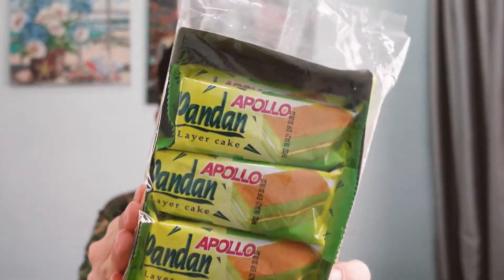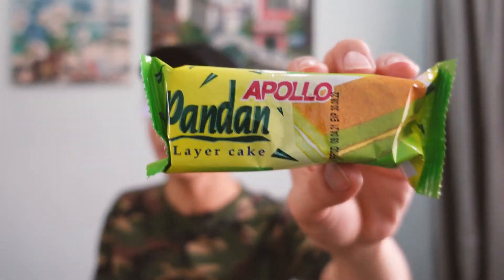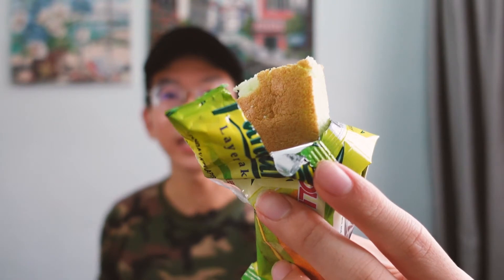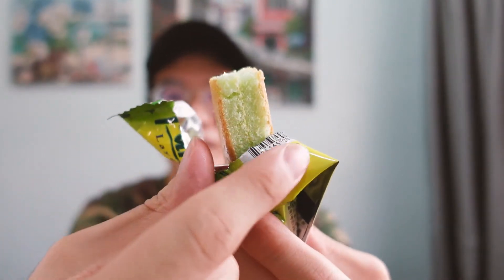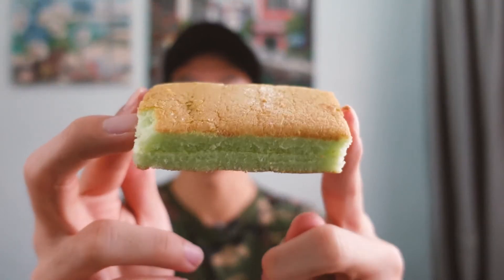The first item I'm going to introduce to you is something called Apollo. These are basically sponge layer cakes that are wrapped individually in packets, and they have a little bit of cream right in the middle. It's kind of like our own individual layer cake. And the most popular flavour is pandan — this is a really local flavour and something that I enjoy. I ate this so much. Check it out, it's a really spongy texture and it's light and fluffy. The whole thing looks generally like this.